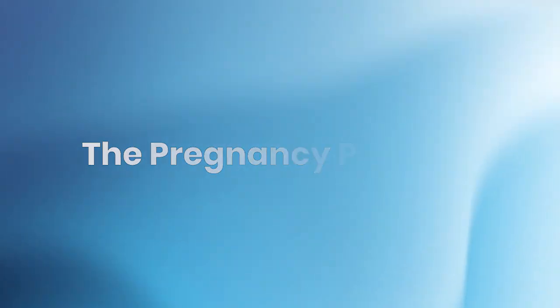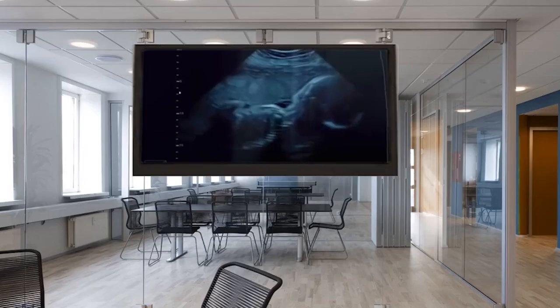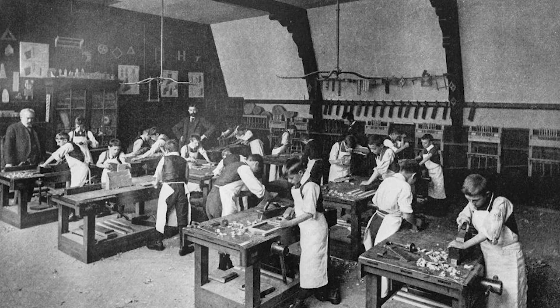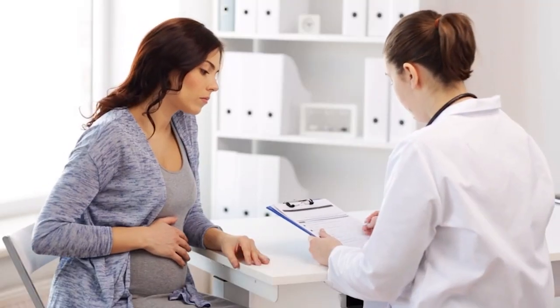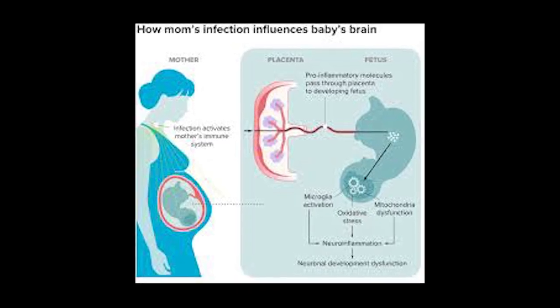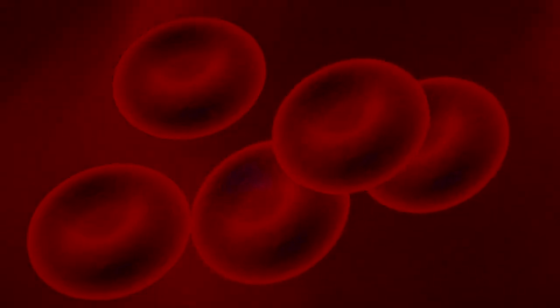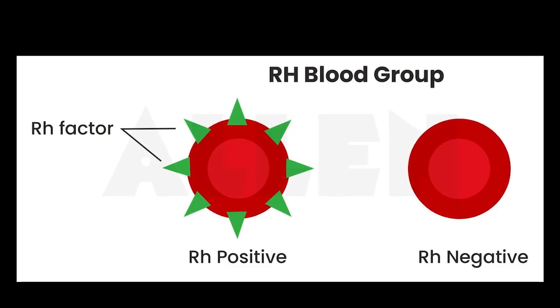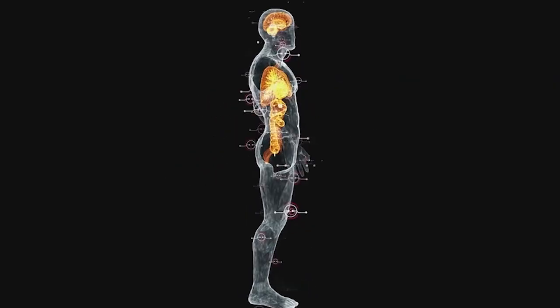Now let's explore one of the most dramatic ways Rh blood types affect real lives: pregnancy. This is where the difference between positive and negative becomes a matter of life and death. When an Rh-negative woman becomes pregnant with an Rh-positive baby, something remarkable and potentially dangerous happens. The mother's immune system, designed to protect her from foreign invaders, suddenly sees her own baby's blood as a threat. During pregnancy, and especially during childbirth, some of the baby's blood can mix with the mother's blood. If the baby is Rh-positive and the mother is Rh-negative, her immune system doesn't recognize the Rh protein — to her body, this protein looks like a dangerous invader, so it starts producing antibodies to attack it.